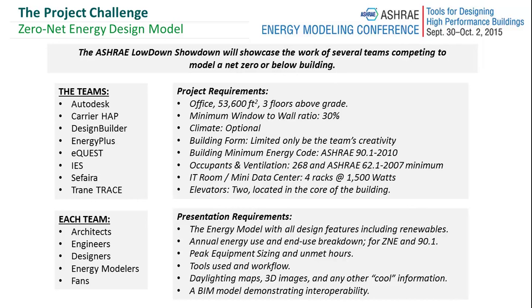There are a number of other pieces: all energy end uses are shown, unmet load errors, the tools that were used. Some of the other requirements associated with the presentation include daylight maps, 3D images, any other cool information, and integration with a BIM model.